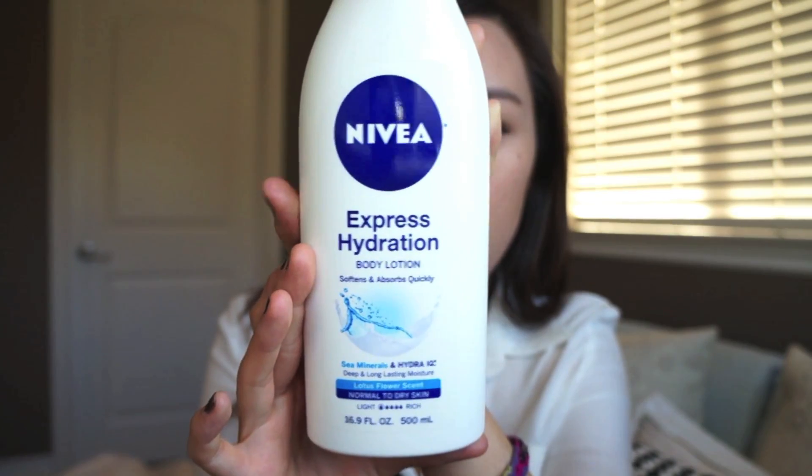Starting off with skincare and body items, the first product I have is the Nivea Express Hydration Body Lotion in the Lotus Flower Scent for normal to dry skin. I've really been liking this lotion a lot because the formula is really light but really moisturizing, so it absorbs quickly into the skin. It doesn't feel super goopy and thick, and I like how it absorbs quickly so I can put on my clothes right after. The smell is really good and light, and it's not offensive in any way.